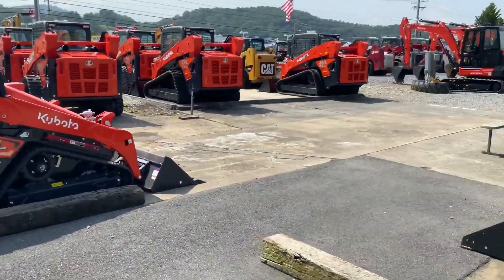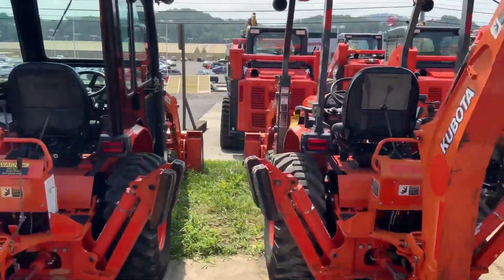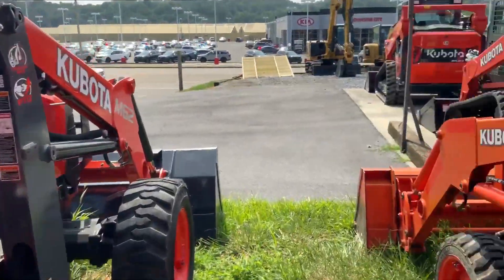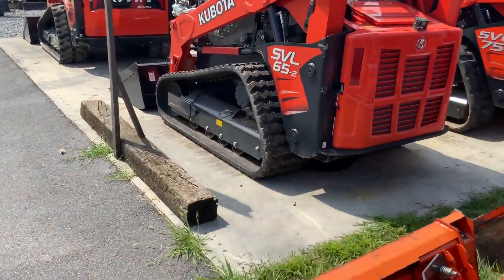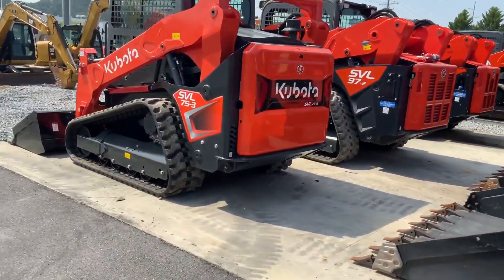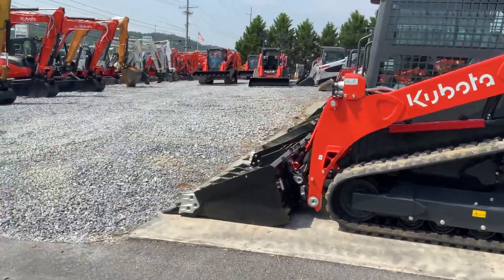Let us go around here and you can see we've got plenty of inventory. There's a new SVL 75.